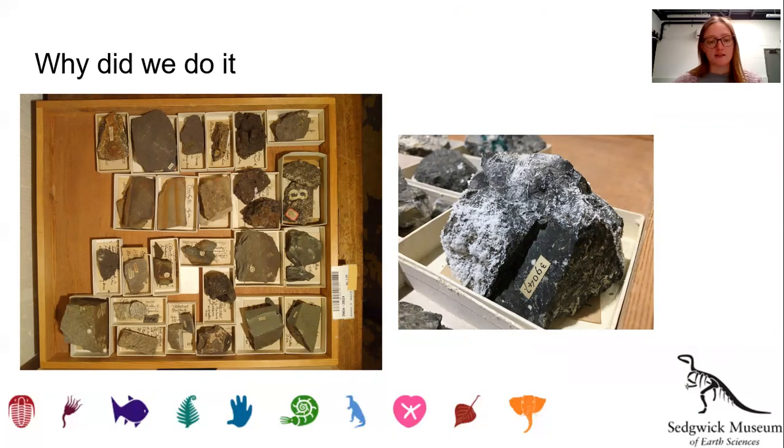Moving a collection is the perfect opportunity to do a large-scale condition assessment and take drawer-level photographs to increase the accessibility of the collection. With approximately 12,000 drawers in the Harker collection, for example, a full condition assessment under normal circumstances would be a large project that would take a long time to complete. Recording this information as we pack and move it will give us a good idea of the condition of the specimens and highlight any areas of concern.